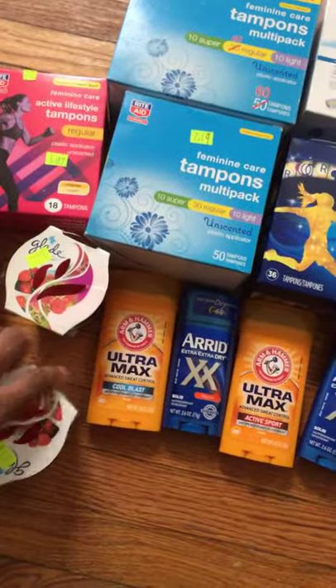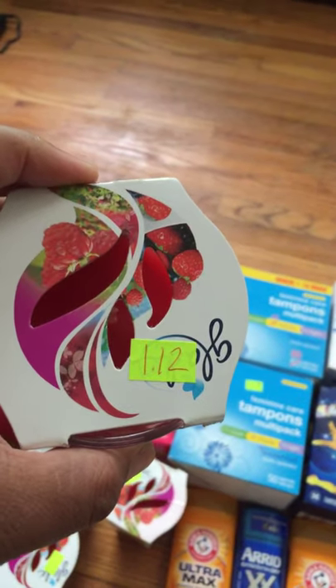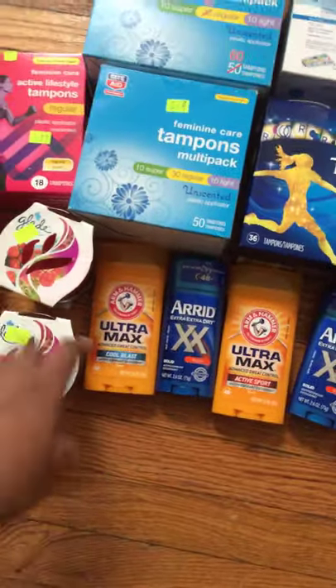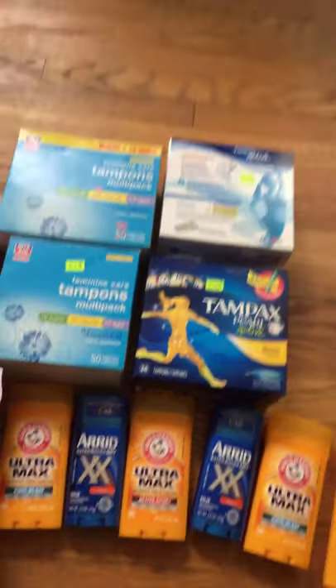I'm actually glad I stopped by. Their Glade scented candles are $1.12 on the clearance aisle, and the Arm & Hammer Ultra Cool Blast and the earrings are on sale for $1.